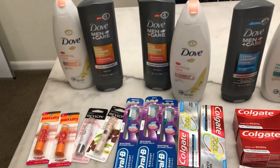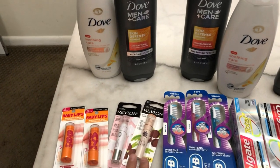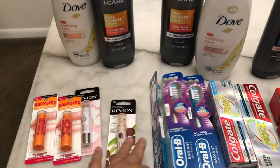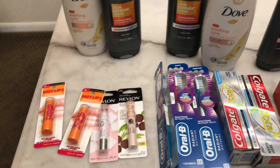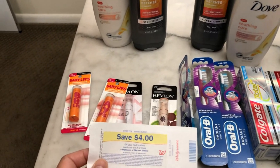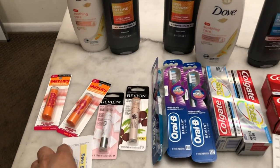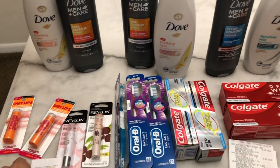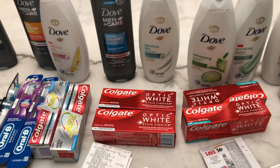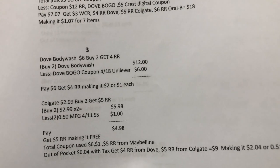You can also use the store coupon for Revlon or Maybelline cosmetics. If you have a coupon for Revlon, buy one Revlon, use one manufacturing coupon for one Revlon, and then use the store coupon for the other Revlon so that both register rewards will attach.